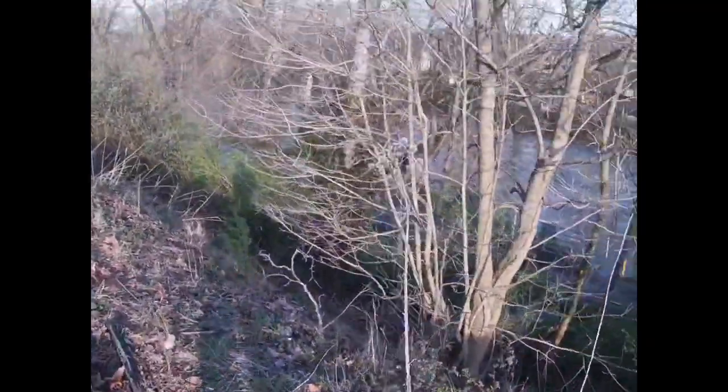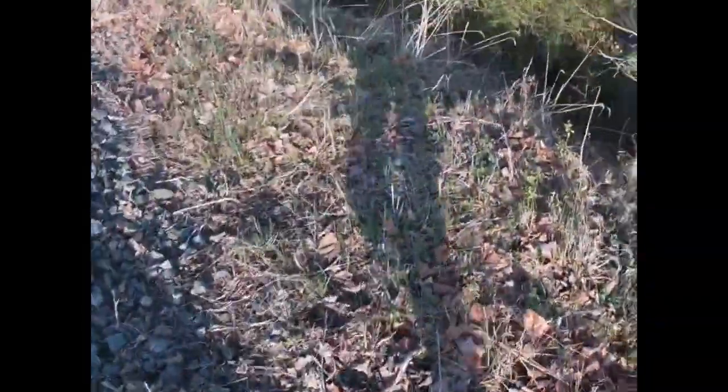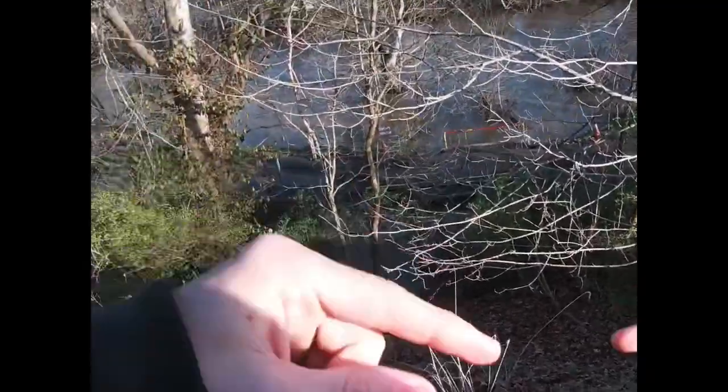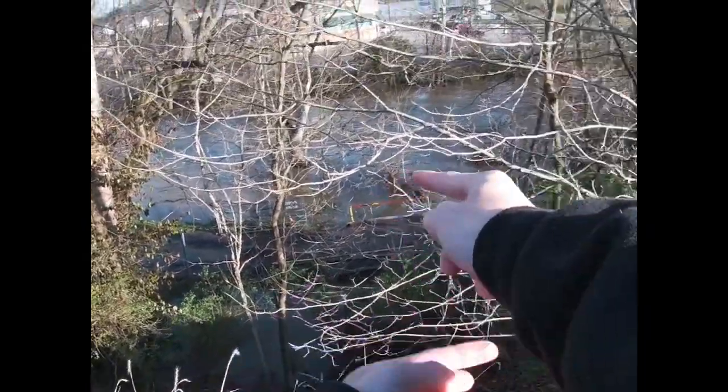That's how deep it was. That little bridge right there was completely underwater. I should have filmed this earlier today but ended up not. This is usually like waist-deep water — I can normally wade this, but not today.